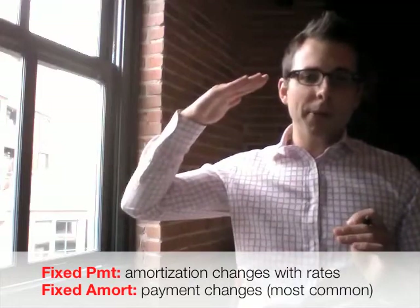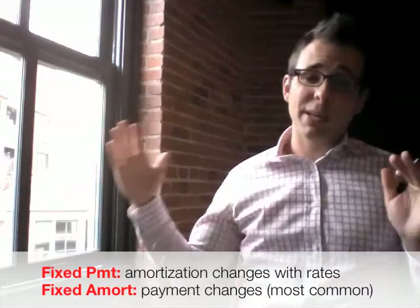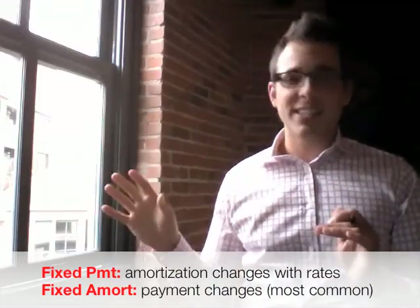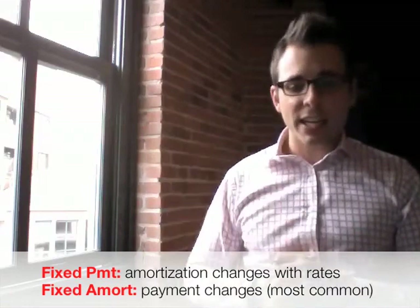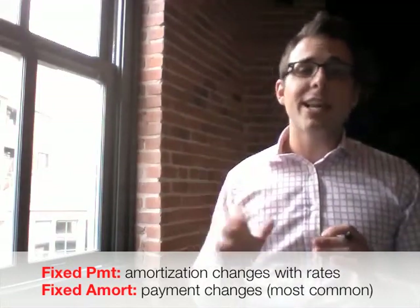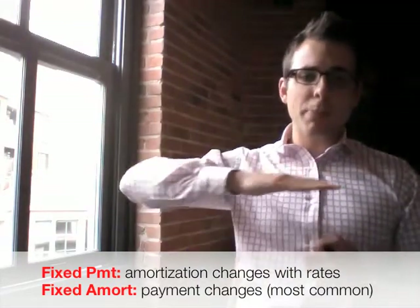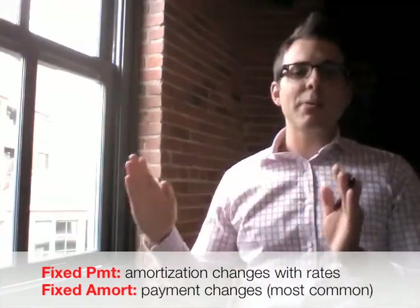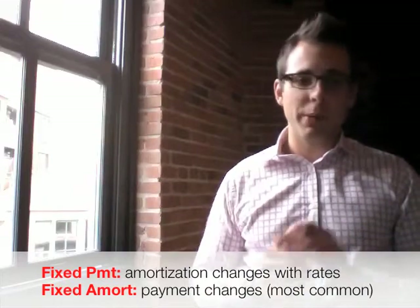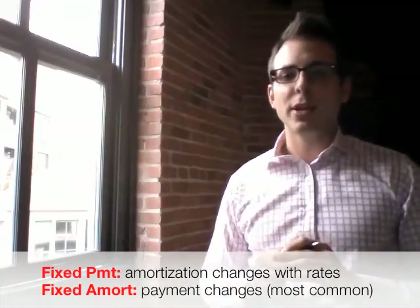So if interest rates go up, your amortization is going to increase. If interest rates go down, this is great because your amortization is going to shrink and you don't have to do anything at all. This type of mortgage is excellent if we're in a declining interest rate environment. But if we're in the interest rate environment we're facing today, where rates are expected to increase, this type of mortgage can get you into a lot of trouble because your payment stays the same, your amortization just increases as prime increases, and you might get yourself into trouble because this amortization is going to grow and grow, and you'll eventually need to change that payment to get a handle on it.